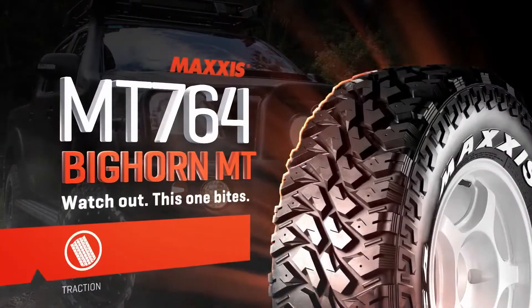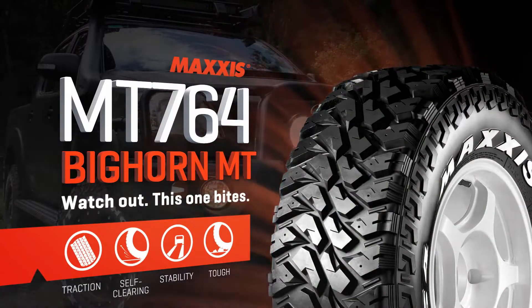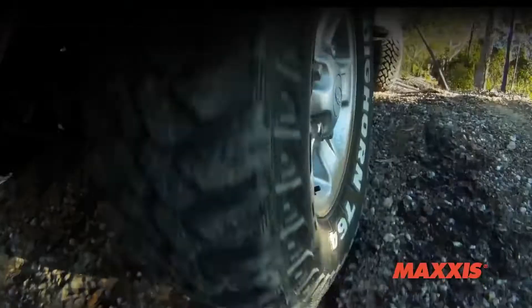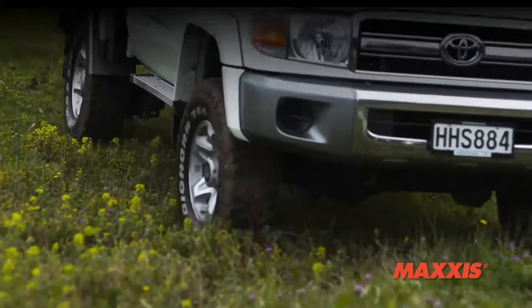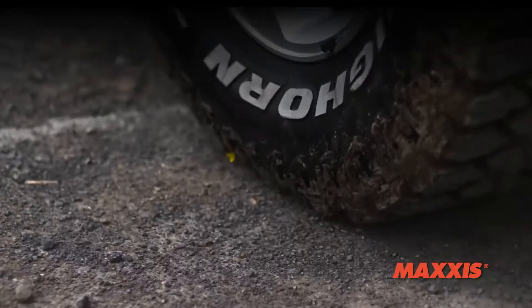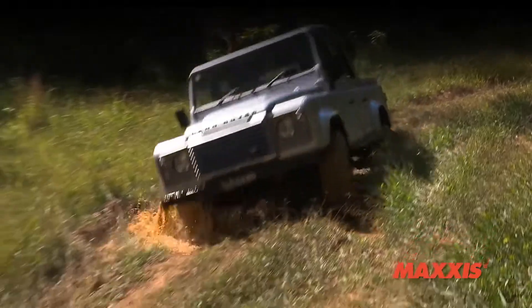Introducing the Maxxis MT764, a heavy-duty, super-aggressive four-wheel-drive mud-traction tyre offering rugged off-road capability along with assured on-road traction and control. This is Maxxis's most aggressive all-purpose mud-traction tyre — it takes off-road performance to levels you didn't even know were possible.